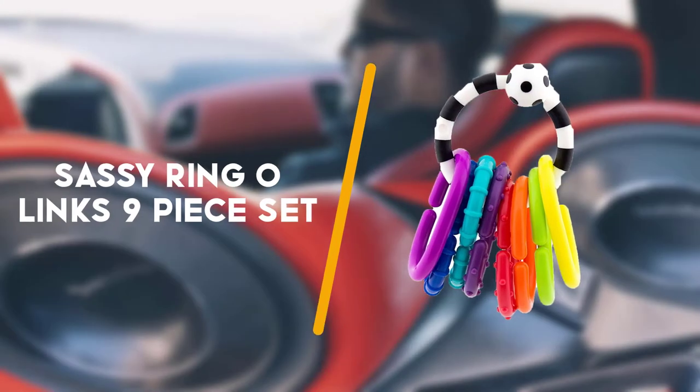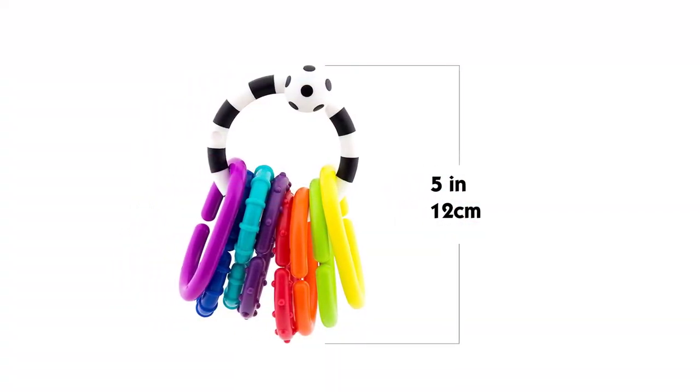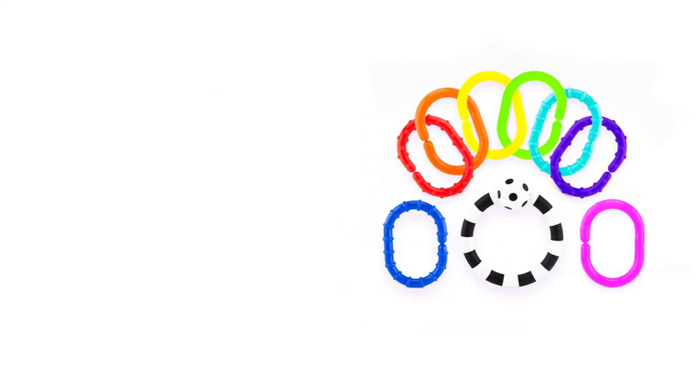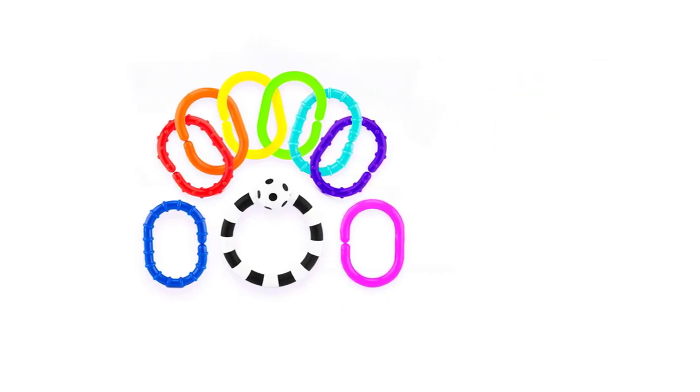Next up is the Sassy Ring O-Links 9 piece set. To make the miles fly by, many parents swear by these links from Sassy. 9 brightly coloured ones come in this set with a bold black and white striped ring. They can be attached to each other, to the car seat handle and to other toys.